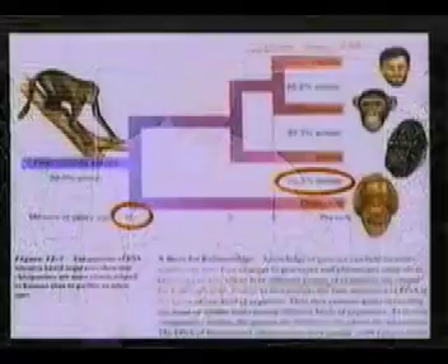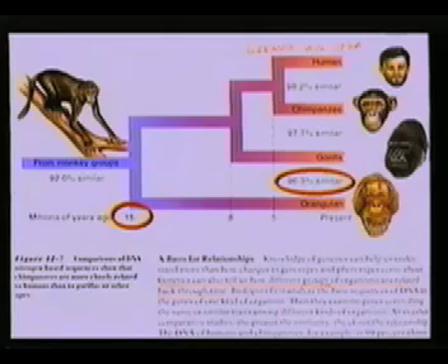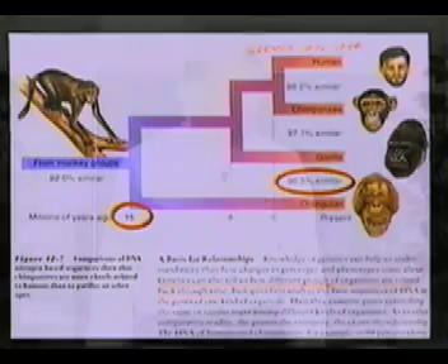That would be very unhandy after a couple of generations. They'll say orangutans are 96% similar, and the textbook shows kids a graph saying this tells how many millions of years ago we evolved from a common ancestor. That is just silly — it doesn't prove we evolved from a common ancestor 15 million years ago from a monkey group.